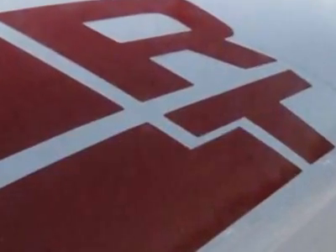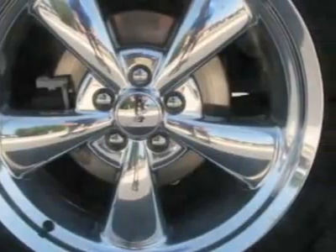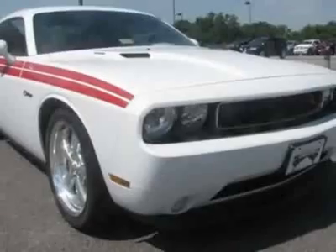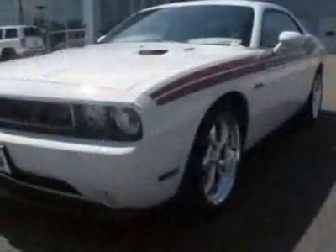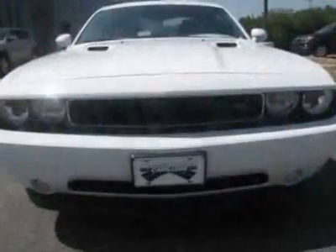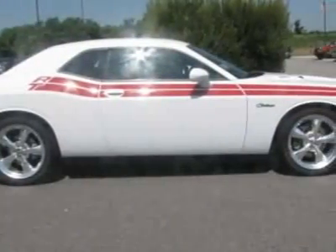Additional options also include the Dual Red RT Side Stripe, Dark Slate Grey Interior, Leather Trimmed Bucket Seats, P245-45R20 All Season Performance BSW Tires, and 20-inch x 8.0 aluminum wheels.